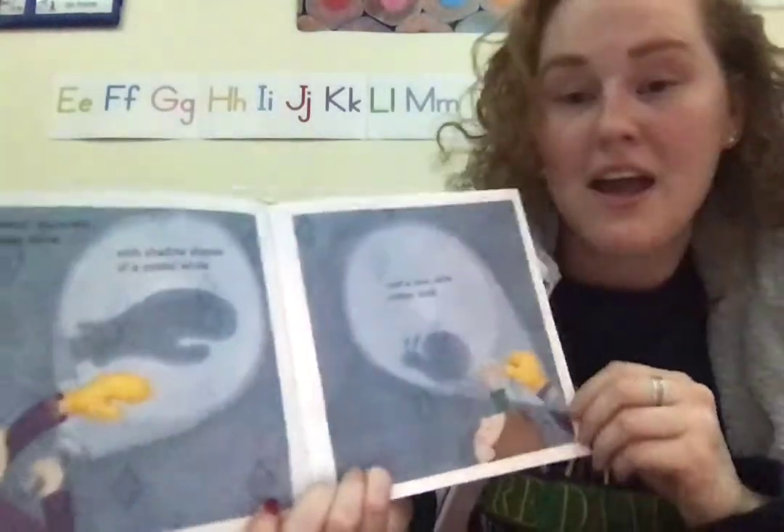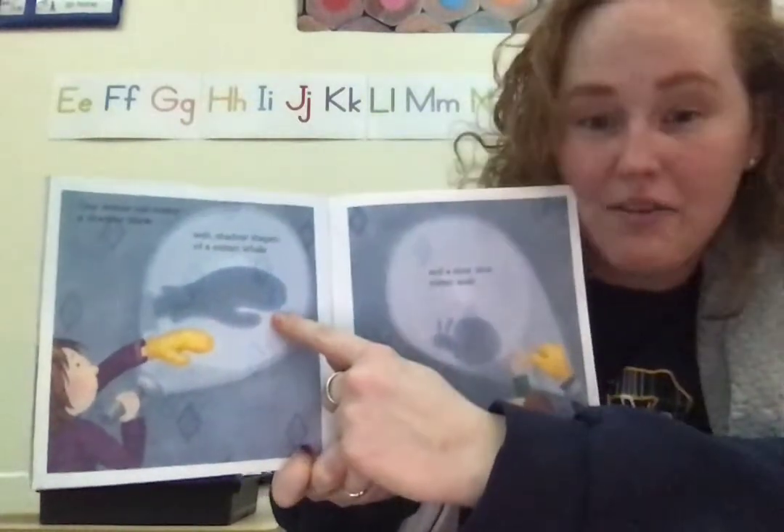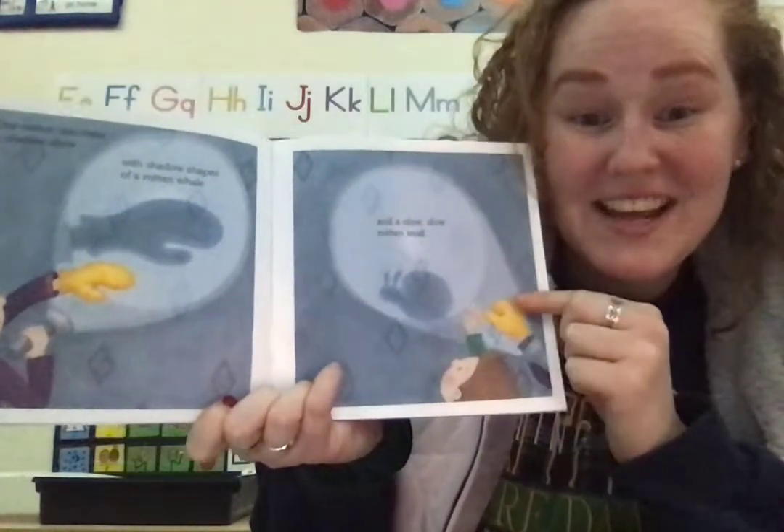One mitten can make a shadow show with shadow shapes of a mitten whale and a slow slow mitten snail.